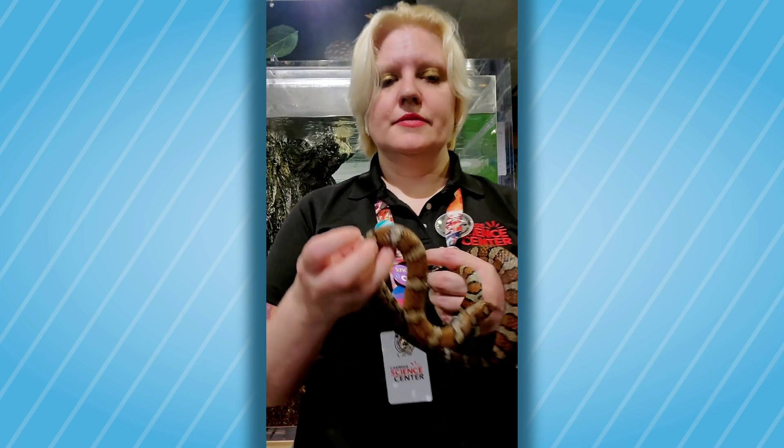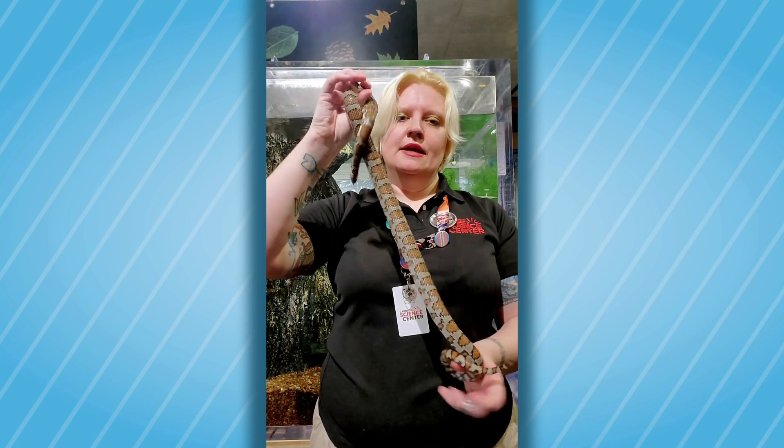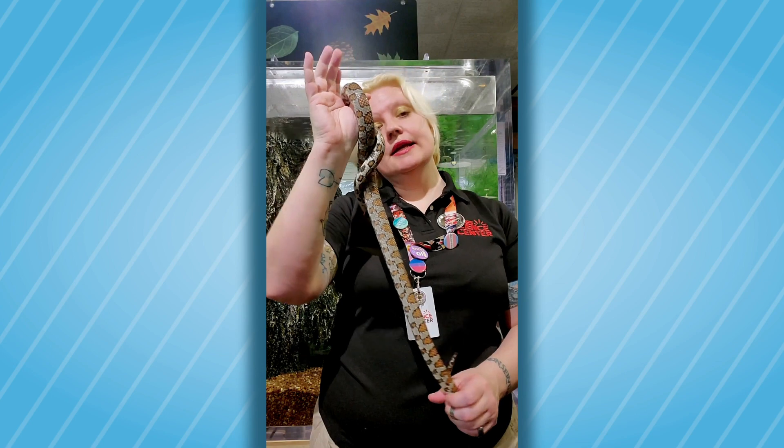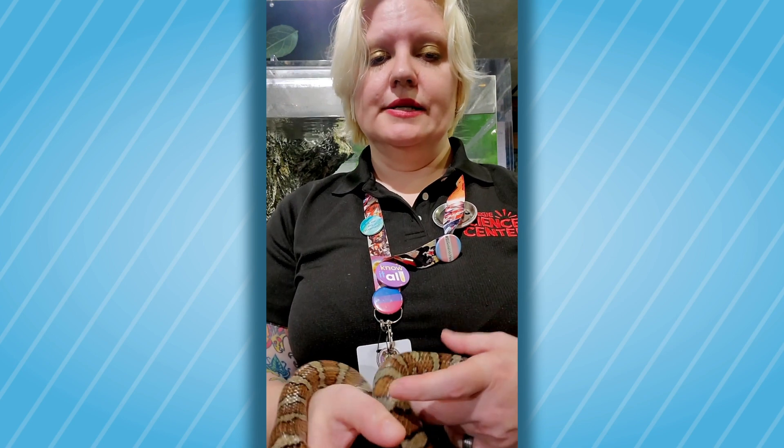He could live 15 or 20 years very easily. He is not full grown, so if we back up and we unroll him, we can see his length. He could get up to about four feet in length as an adult, probably not much bigger than that, and probably smaller. Overall, probably three, three and a half feet will be his size when he is an adult.